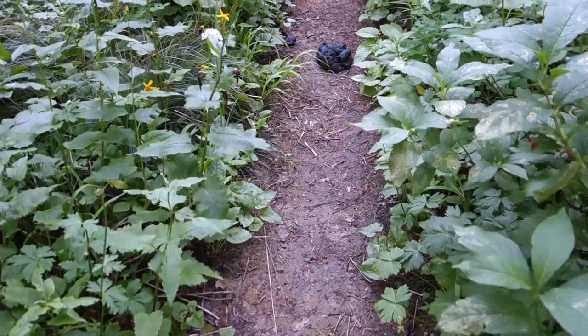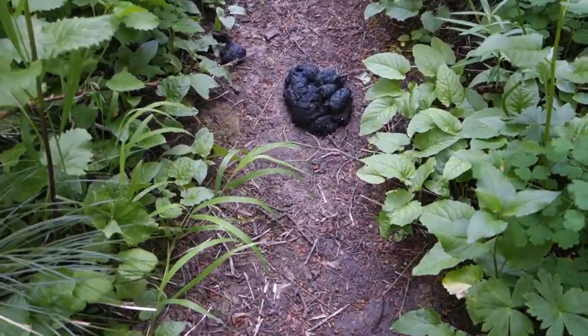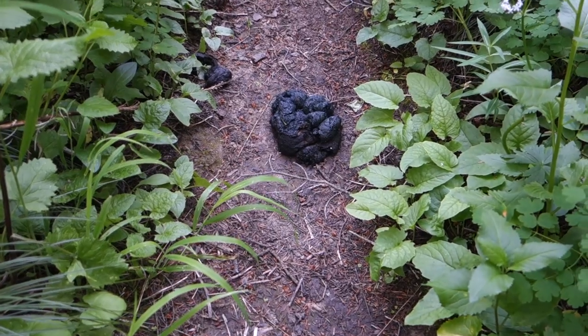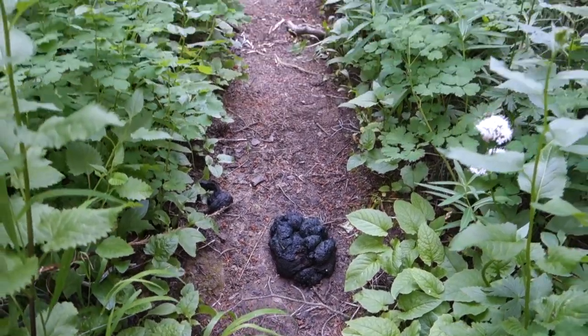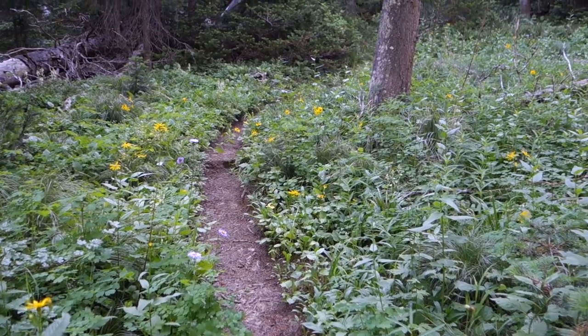Hiking along in the morning and just came across some pretty fresh bear scat. It's not quite steaming but it's not very old. I've got to be on my guard.